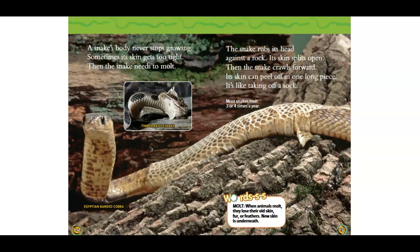The snake rubs its head against a rock. Its skin splits open. Then the snake crawls forward. Its skin can peel off in one long piece. It's like taking off a sock. Most snakes molt three or four times a year.